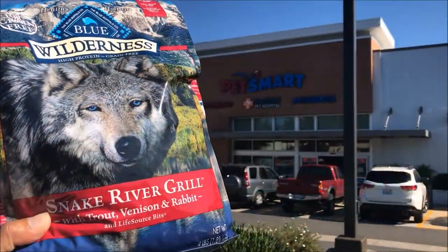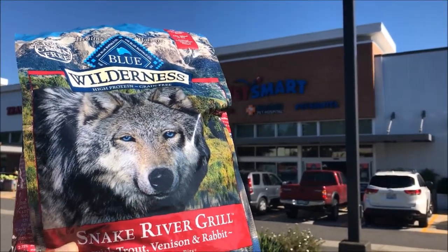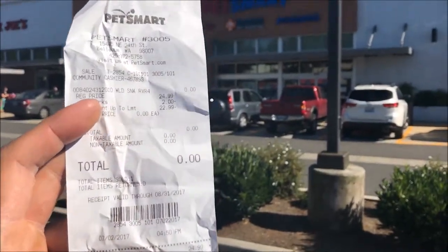Alright, what's up guys — I got my free bag of dog food at PetSmart in the Bellevue area. Check it out. This wasn't cheap at all — it was like $24.99, and I got it free.